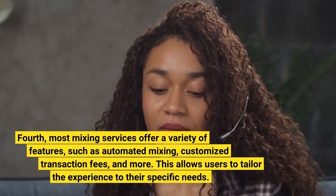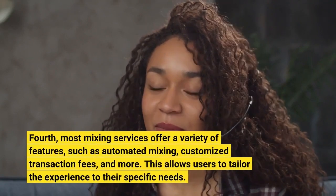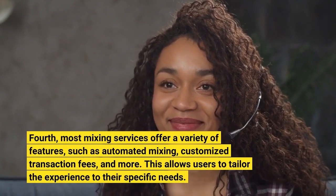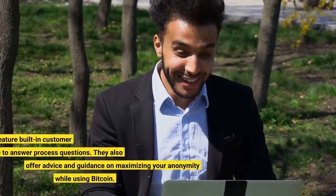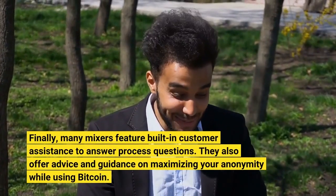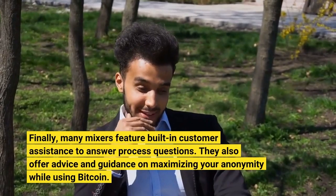Fourth, most mixing services offer a variety of features, such as automated mixing, customized transaction fees, and more. This allows users to tailor the experience to their specific needs. Finally, many mixers feature built-in customer assistance to answer process questions. They also offer advice and guidance on maximizing your anonymity while using Bitcoin.